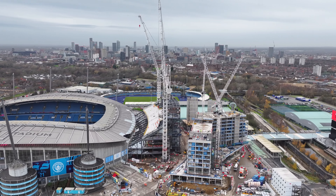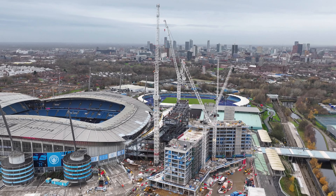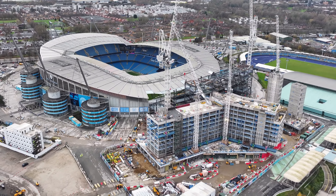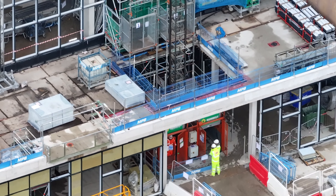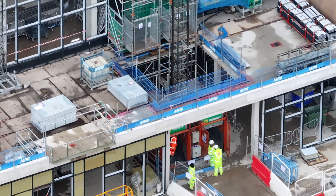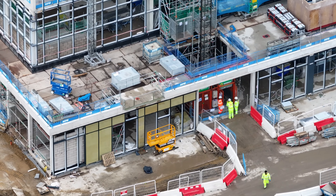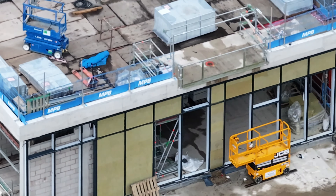Come around and take a look at the hotel. You can see the lift shaft inside now.